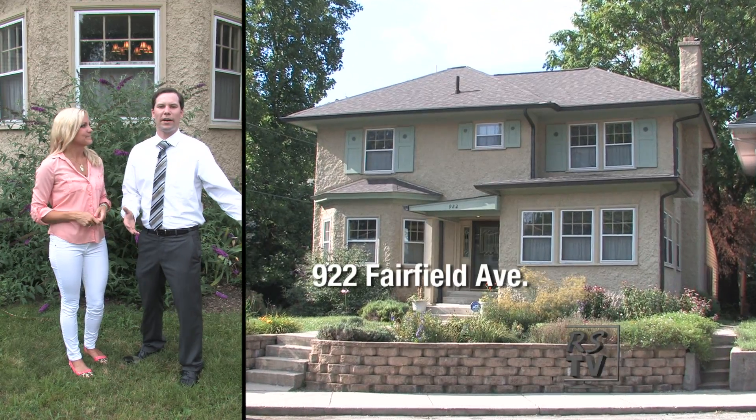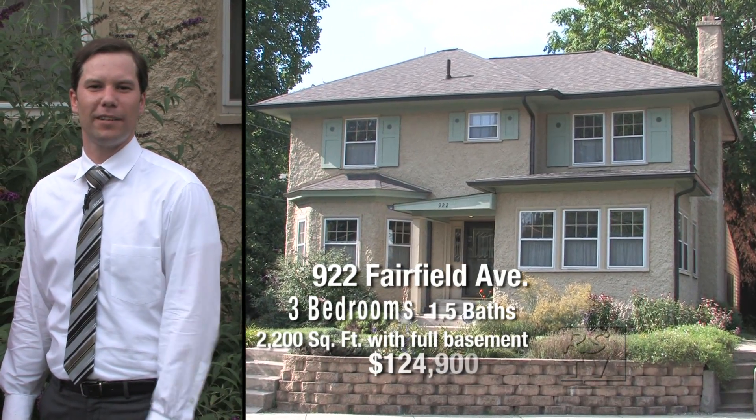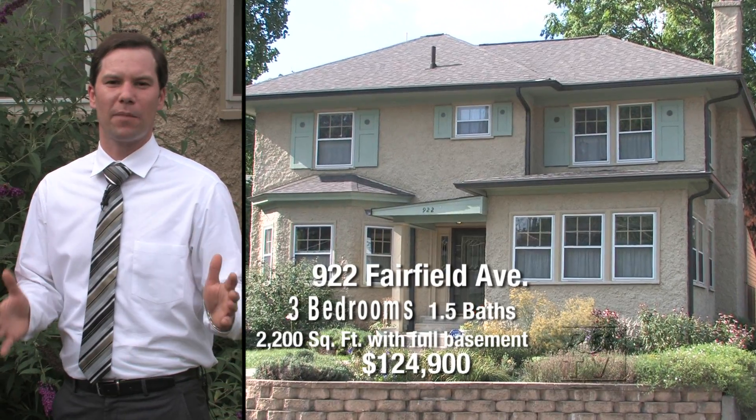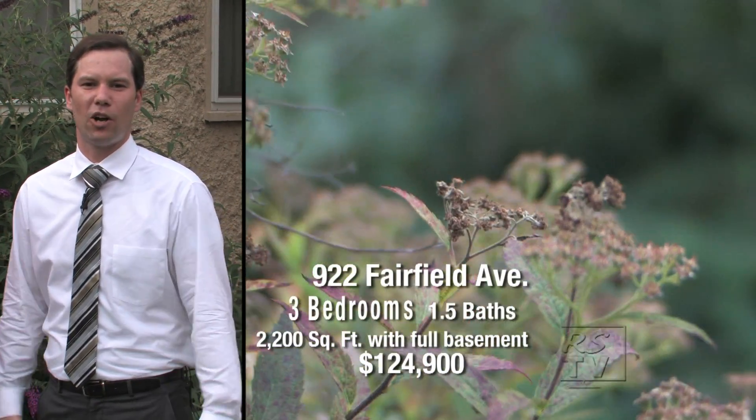Adam is going to tell us today about how to spruce up your curb appeal and the overall look of your house, so if you're in the seller's market, pay attention. This home has three bedrooms, one and a half baths, just over 2,200 square feet with a full basement, listed at $1,249. Curb appeal is one of the biggest things you can do on a budget to really increase the value of your home and bring in buyers.